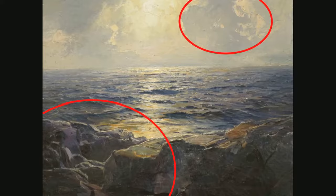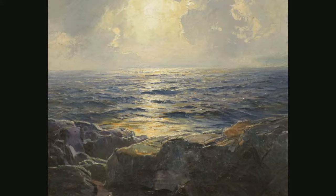The shape of the rocks and clouds is organic. The painting is two-dimensional, so there is no mass.